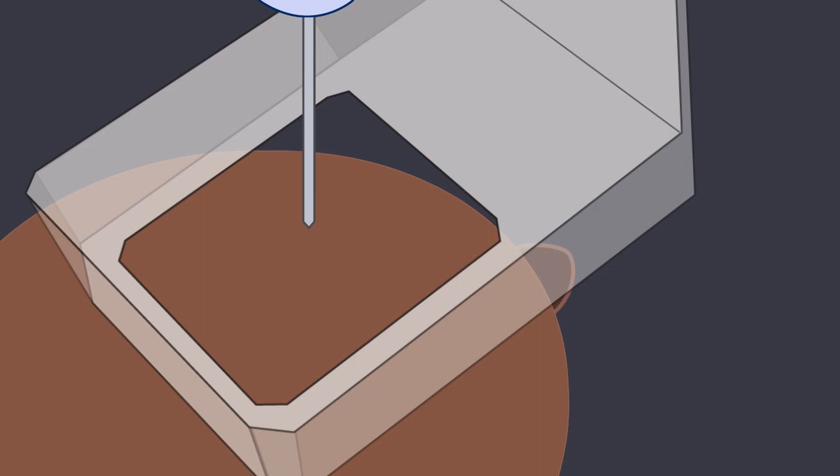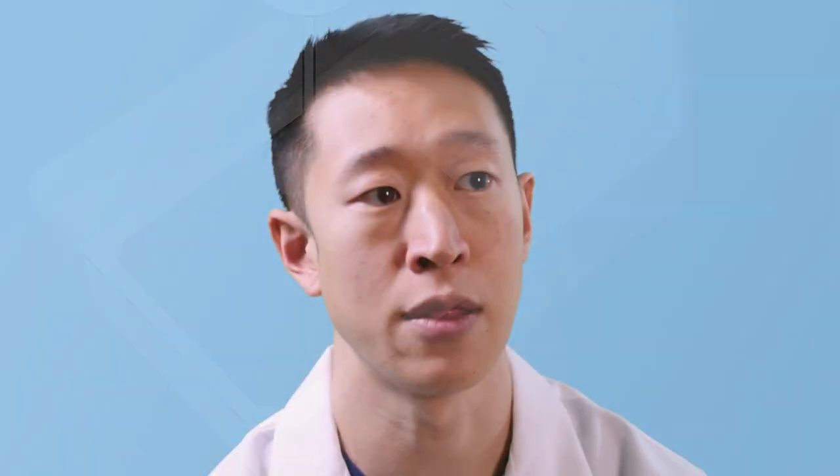When we begin the biopsy, you will hear a quick popping sound, similar to a champagne bottle pop, which prepares the needle for the biopsy. We will then take a few small samples from the target area in your breast. The actual biopsy takes about one minute. Keep in mind that we will take several images during the procedure to make sure that the needle is in the right location.